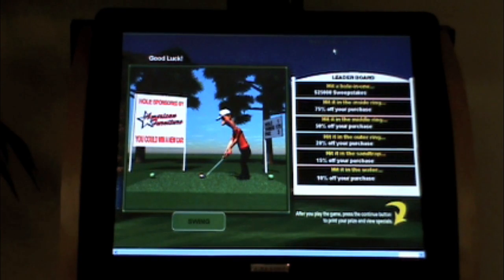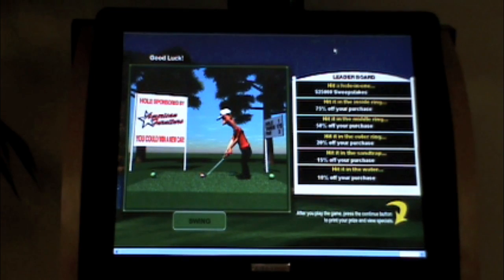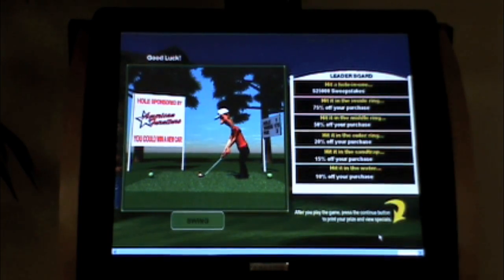You'll also notice that each game is customized to the retailer — notice the whole sponsor sign and the logo on the box. Okay, let's take a swing and see what we win.